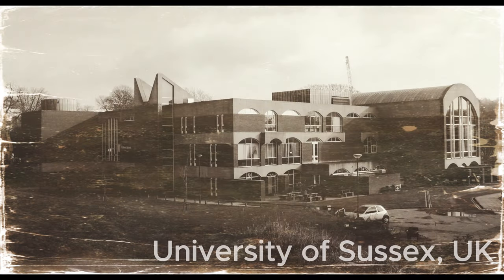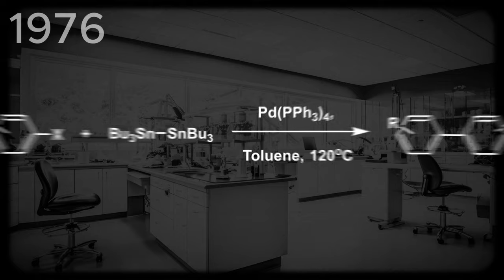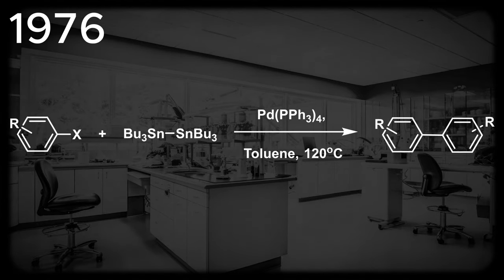In 1976, while working at the University of Sussex in the United Kingdom, Colin Eborn reported the first example of a palladium-catalyzed cross-coupling reaction using an organotin cross-coupling partner. In this reaction, aryl halides were reacted with bis-tributyltin and palladium tetrakis(triphenylphosphine), which led to the dimeric product.